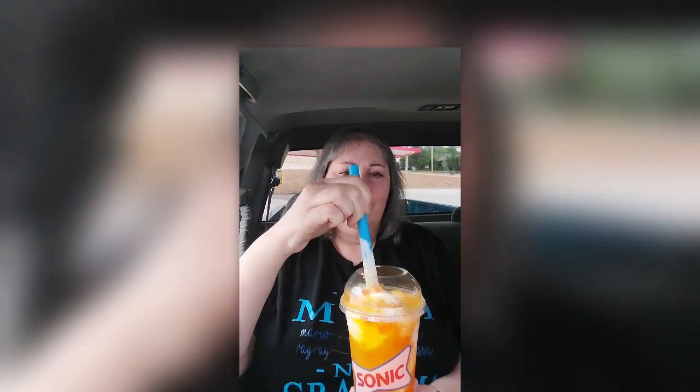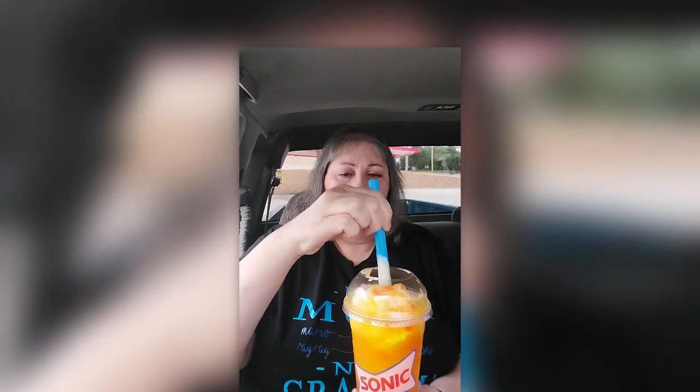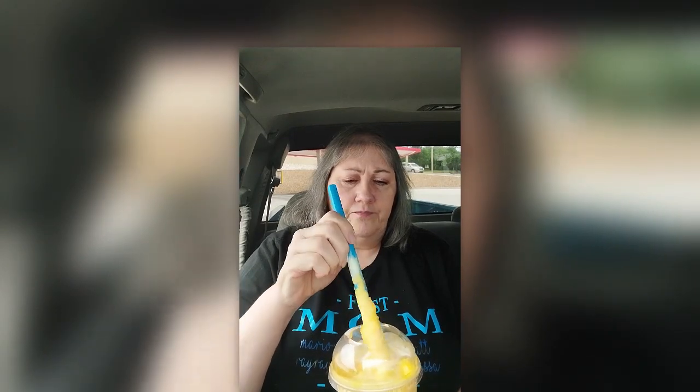Oh, that's really good! This does taste very similar to a creamsicle ice cream, even more than the one I tried before at Arby's. Not putting Arby's down, but I think Sonic has them beat in the flavor department. I've never ever had boba, so I'm going to try to get one of these little flavor beads — there we go, got one — and see what they are like.